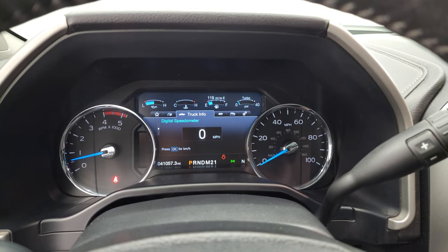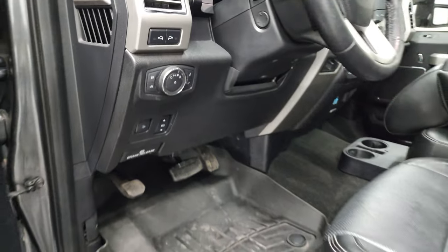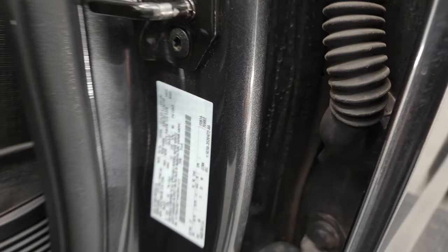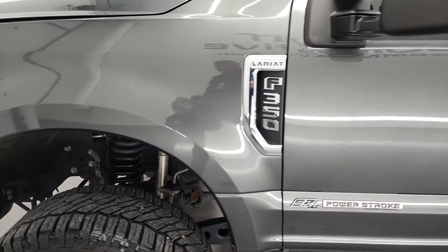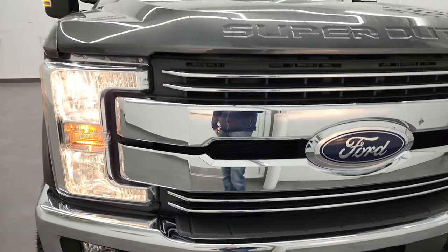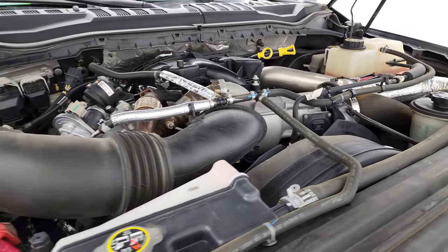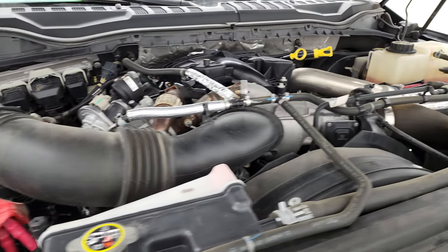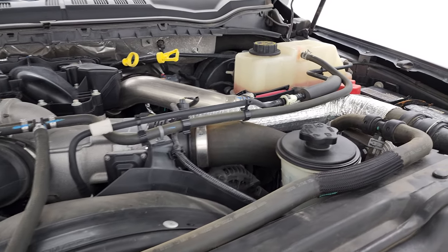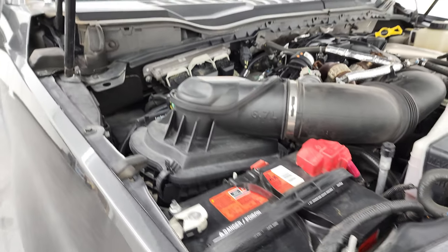It starts right up — no check engine lights or anything like that. It does have the tire and loading information sticker and the VIN sticker there as well. Under the hood, we have the 6.7 liter Power Stroke diesel engine. The engine bay is very clean and it runs very smooth. Once again, this truck has been fully safety checked and inspected, has a fresh oil and filter change, all fluids checked and topped off. It does have Motorcraft batteries — a good sign it was always serviced at a Ford dealer. There is your emissions sticker.